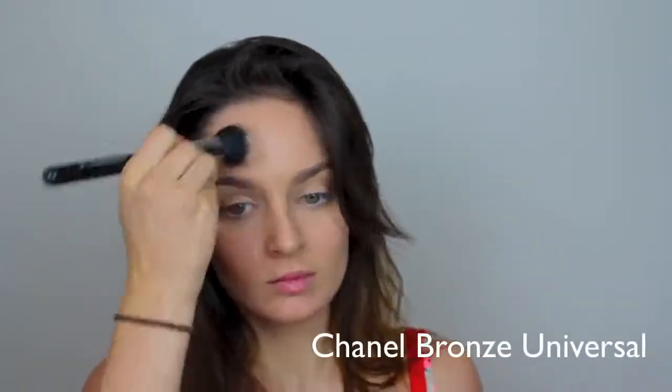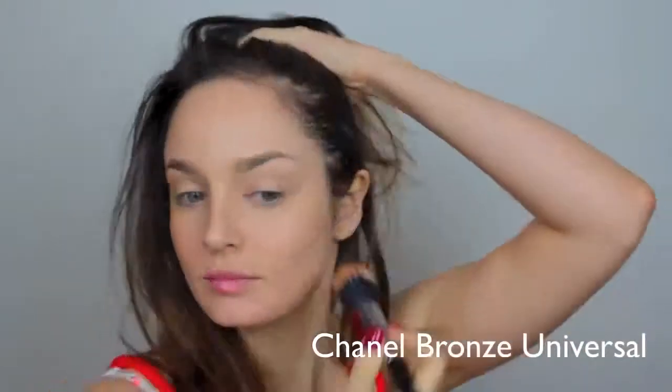Then I'm applying this cream bronzer just to the sides of my face where the sun would naturally hit — I want a nice bronze natural glow here.